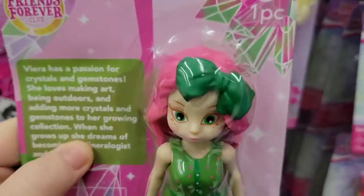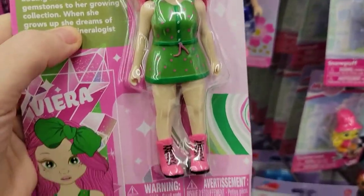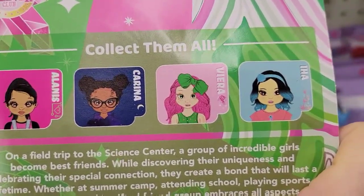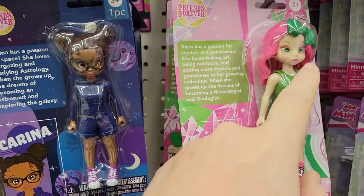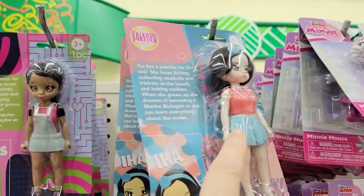Isn't that cute? She's got pink hair, she's wearing green, got some little pink boots on. There's four of them to collect, and Dollar Tree has all of them — there's that one, and that one, and that one, and that one.